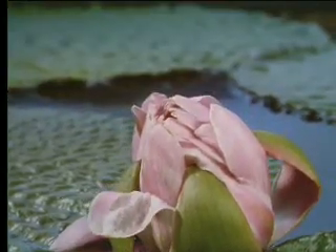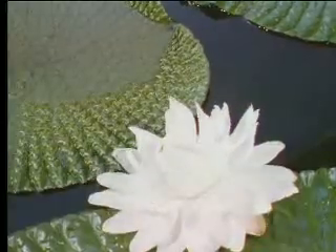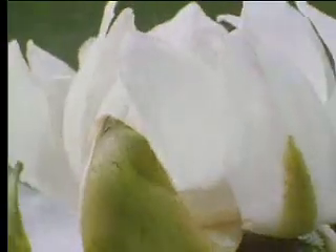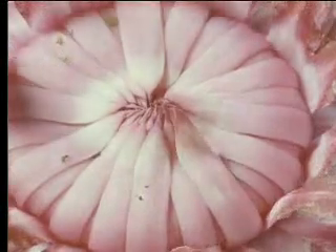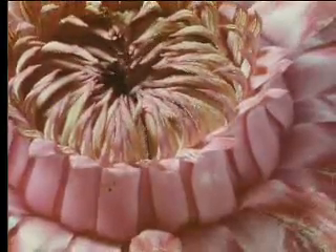Why does it behave in this extraordinary way? It's a neat way of avoiding any chance of being fertilized by its own pollen. The perfume it produces on its first evening attracts beetles. They bring with them pollen from other lilies, so this flower is about to be fertilized. But then the lily closes its petals. The beetles will be held captive inside for 24 hours. The following evening, the beautiful prison opens its gates, and the inmates are free to go. The flower has showered the beetles with its own pollen during their long stay.